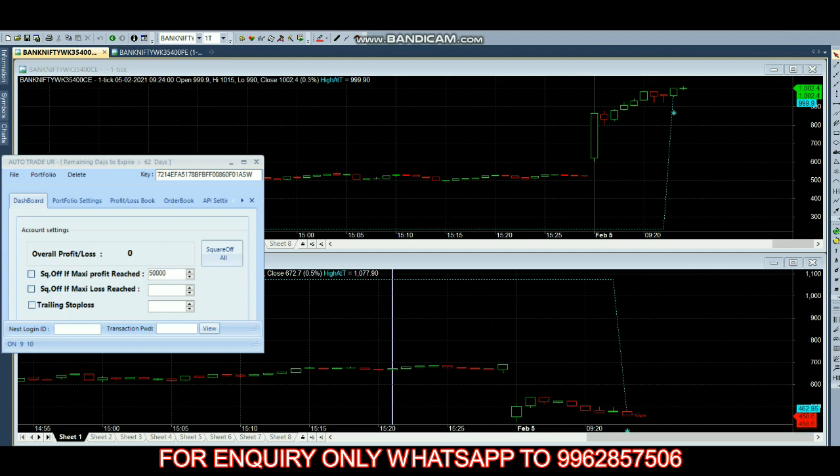Hello everyone, welcome back to Big Bull Traders. Today we are trading in the 35,400 call option and the 35,400 put option. The call option price is 1,000 and the put option price is 463.